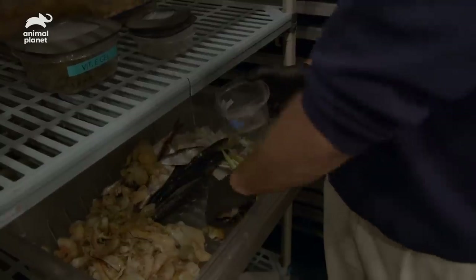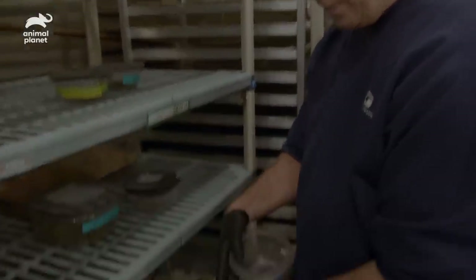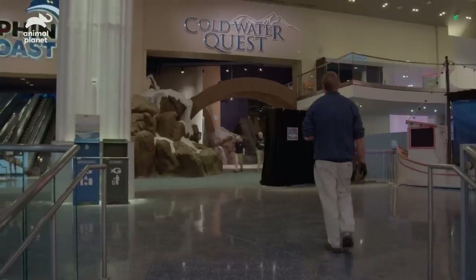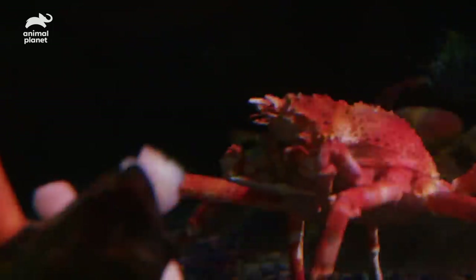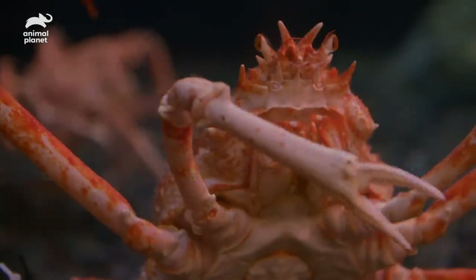We're grabbing some food for our Japanese spider crabs. We have some whole shrimp, some pieces of clam, and some small fish — silversides. These Japanese spider crabs are found in the northern Pacific Ocean, so really deep, very cold water. This exhibit is about 50 degrees Fahrenheit, so it's one of the coldest exhibits at the aquarium.